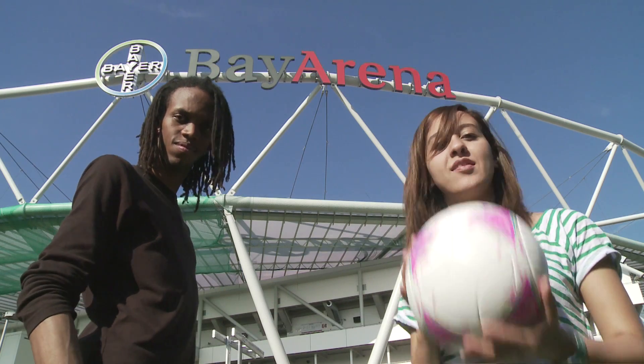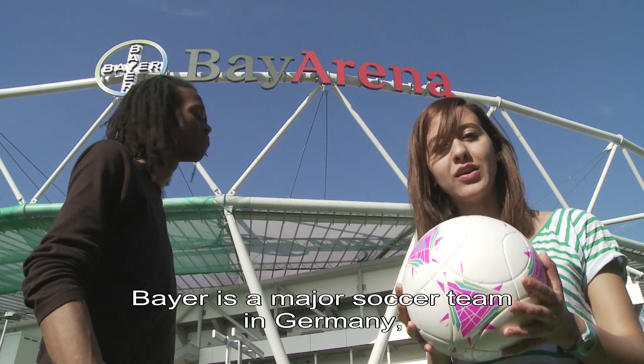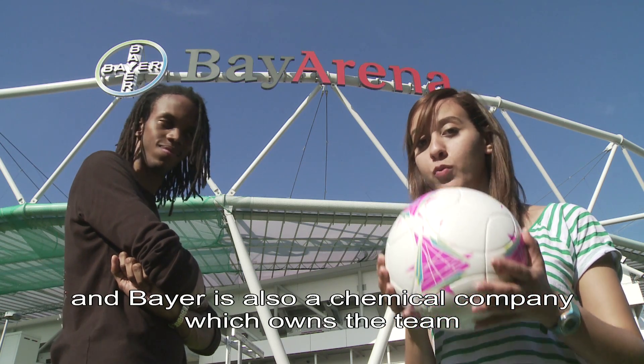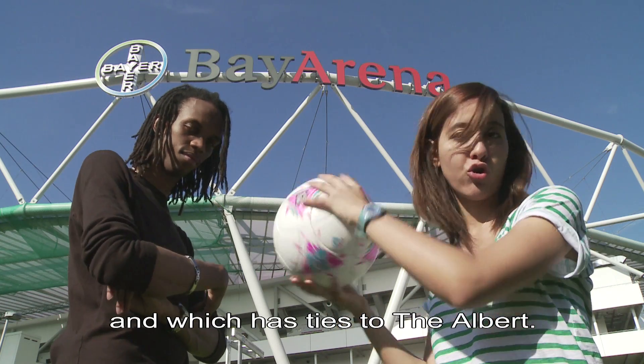Petit indice. Ça a un lien avec le Bayer Leverkusen qui joue là. Le Bayer est une ballon de sauvage. We have a great football team here in Germany, and Bayer is also a chemical company who owns the club and has to do with our Albert.